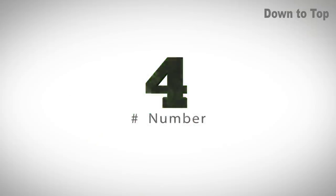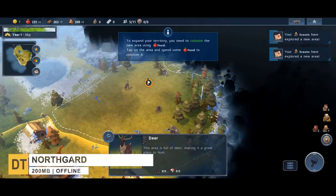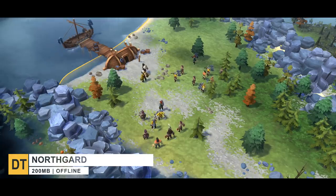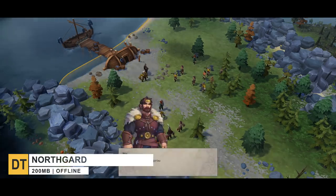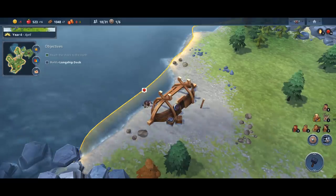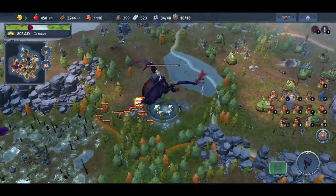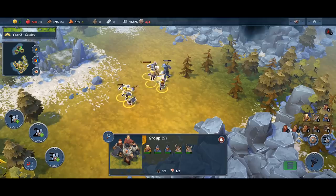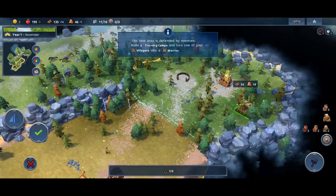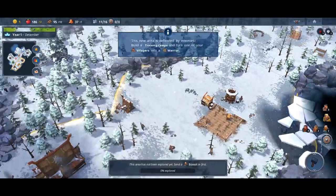Number 4, Northgard. If you're a fan of Norse mythology or just Vikings in general, then this strategy game is for you. In it, you control a clan of Vikings vying for the control of a mysterious newfound continent. In the game, you build your settlement on the newly discovered continent of Northgard and assign your Vikings various jobs like farmers, warriors, sailors and more. You also have to manage your resources carefully so that you can survive the harsh winters and ferocious foes.